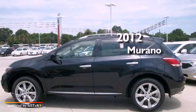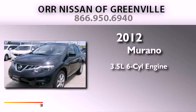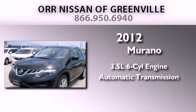This is a brand new 2012 Nissan Murano. It has a 3.5-liter six-cylinder engine and an automatic transmission.